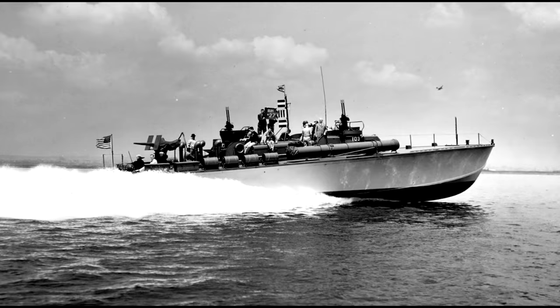However, ELCO would have a bit of a last-minute comeback as they returned with a much improved 80-foot design, which would eventually become the single largest overall group of PT boats built once the war began, accounting for 326 of the 531 PT boats that would serve during World War II.